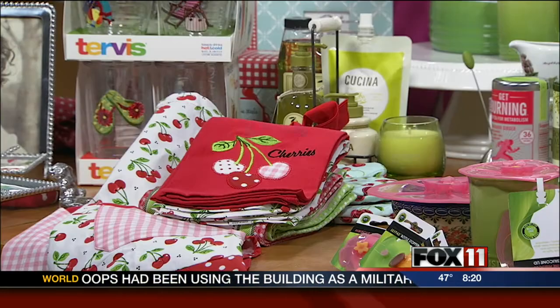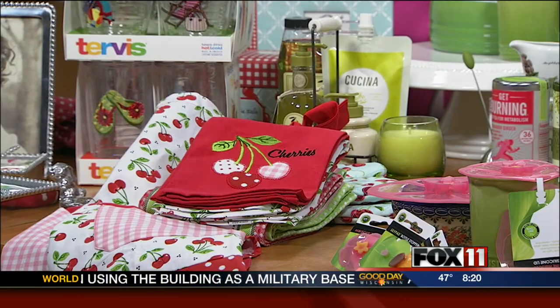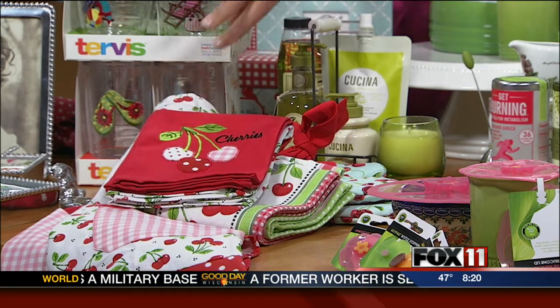I see you have aprons and oven mitts. We have aprons — we actually have mother-daughter sets. You can just kind of build on it with matching coordinating towels and oven mitts.